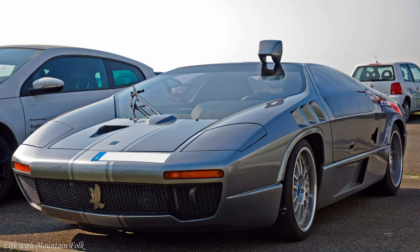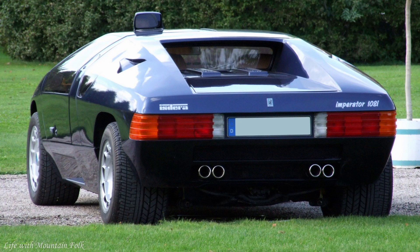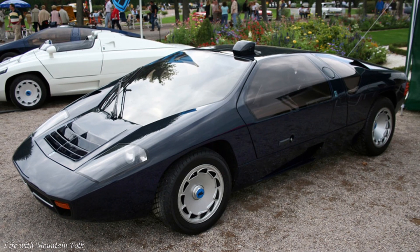Mercedes-Benz spent six years creating its CW311 concept, which was unveiled in 1978, but it had no plans to put the car into production — which was a shame because there were plenty of people clamoring to buy one. So CW311 designer Eberhard Schultz put the car into production himself using the Isdera brand. He called his supercar the Imperator, which came with a choice of 5.0, 5.6, or 6-liter V8 engines, producing up to 395 horsepower and a top speed of 176 miles per hour. Production lasted until 1993, when Isdera went bust. In that time, 30 Imperators were made, and they occasionally come up for sale in the region of $500,000.